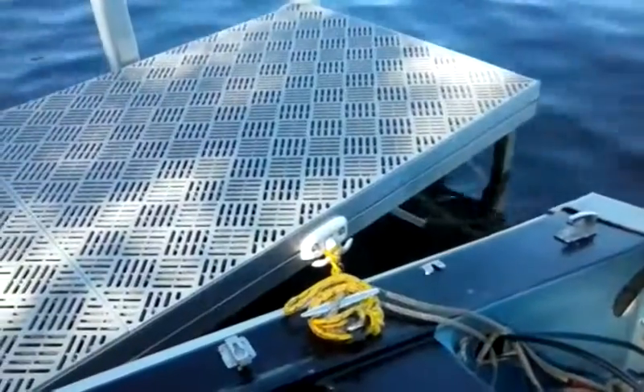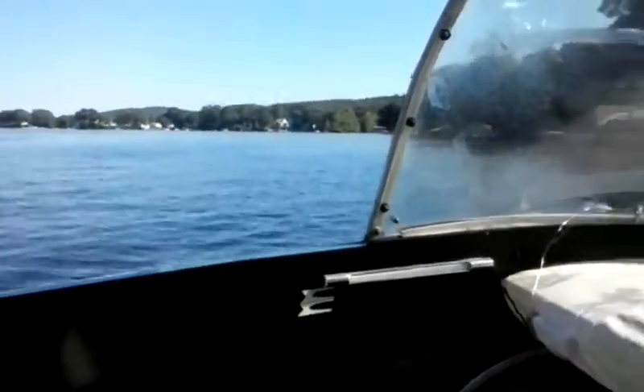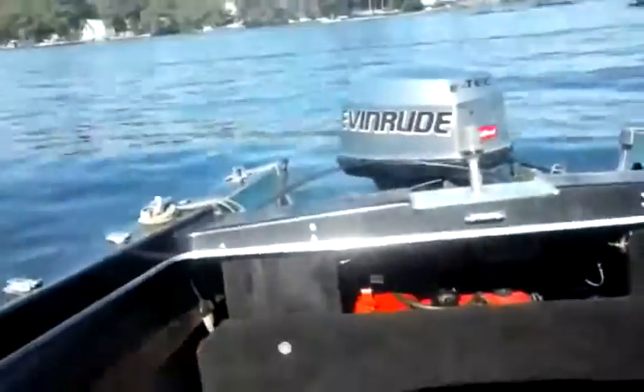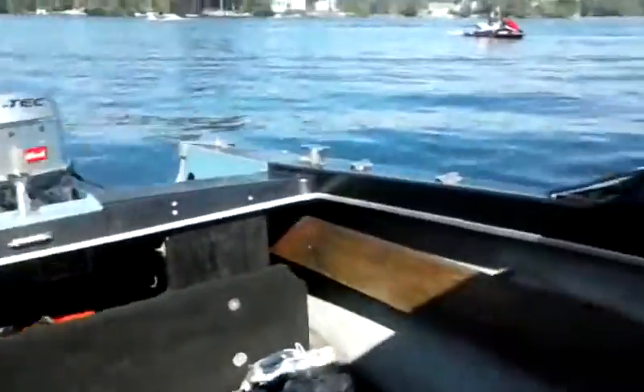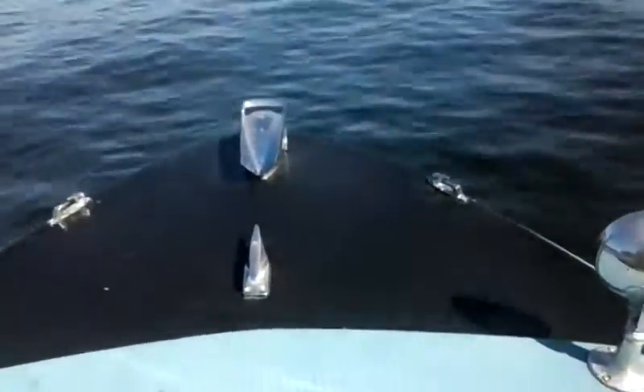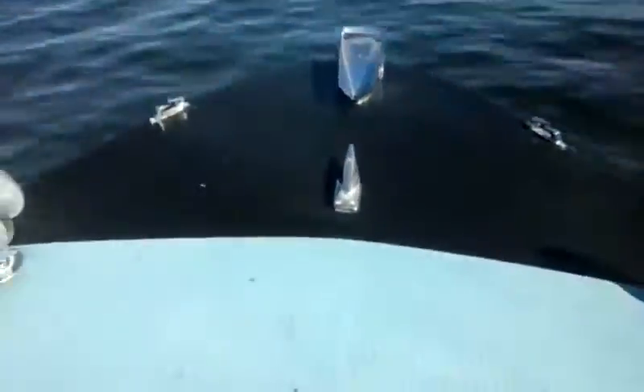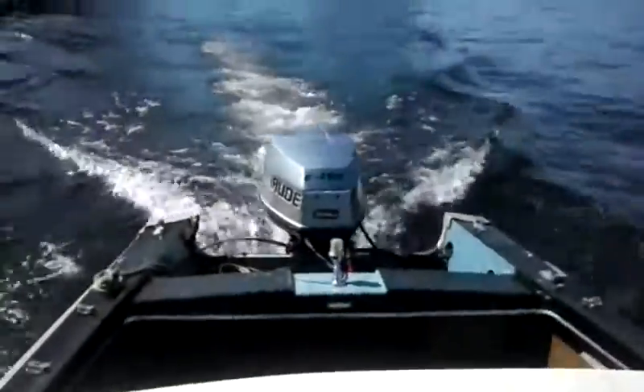Now we just got to untie. Let's just back up and get out of town. This is the nose of the vehicle right here. This thing does go pretty good, so we're about to find out soon. And there we are. Let's cruise around.